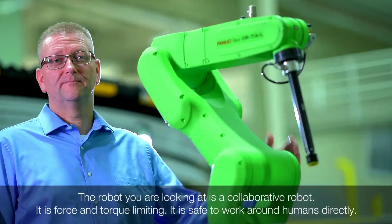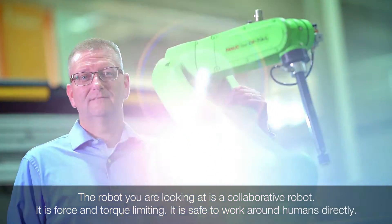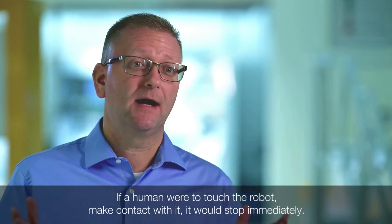This robot that you're looking at is a collaborative robot. It is force and torque limiting, which means it's safe to work around humans directly. If a human were to touch this robot or make contact with it, it would stop immediately.